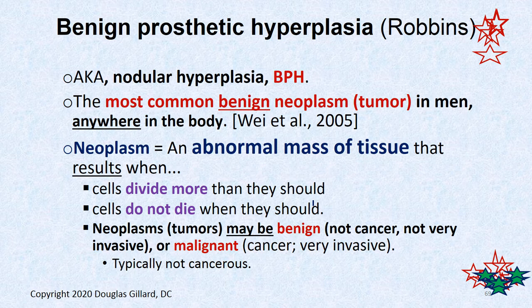There's a controversy about whether BPH should be called hyperplasia or hypertrophy. It really should be called hyperplasia because the problem is too many cells in the prostate are being created — they tend to live too long as well. Some people call it benign prostatic hypertrophy, but hyperplasia is the more correct term. I'm just going to call it BPH. This is the most common benign neoplasm or tumor in men found anywhere in the body.